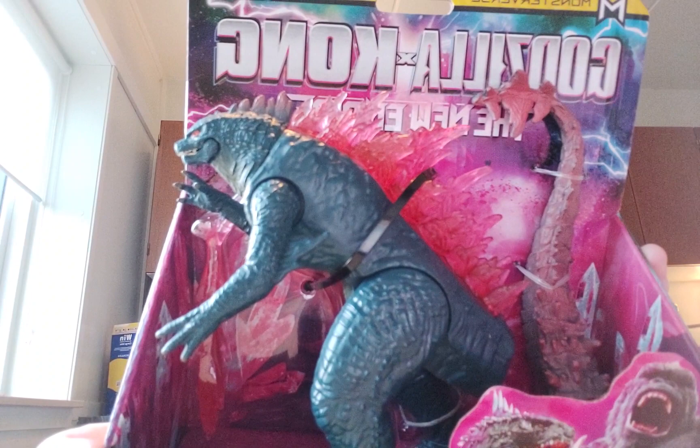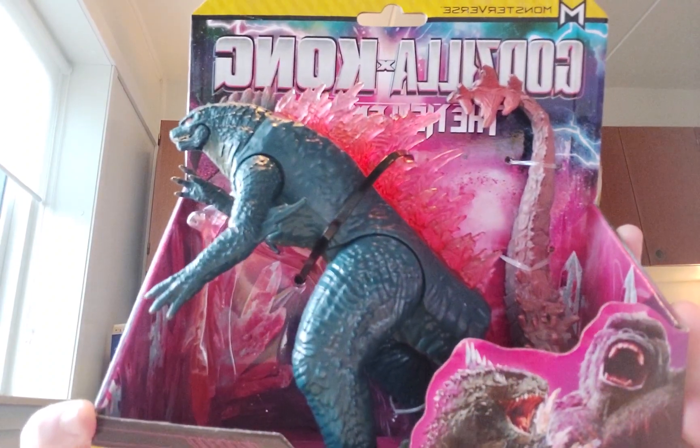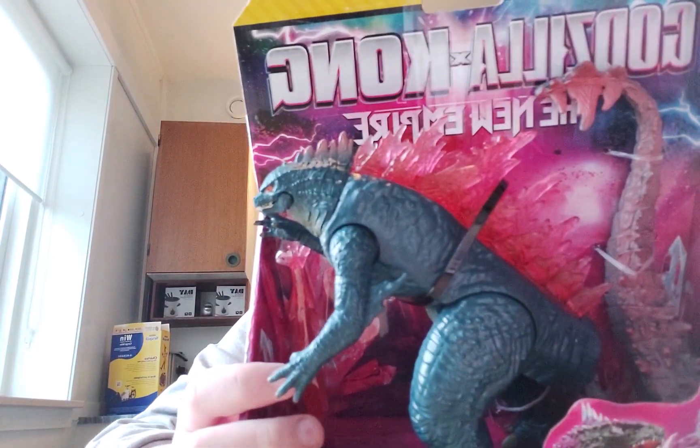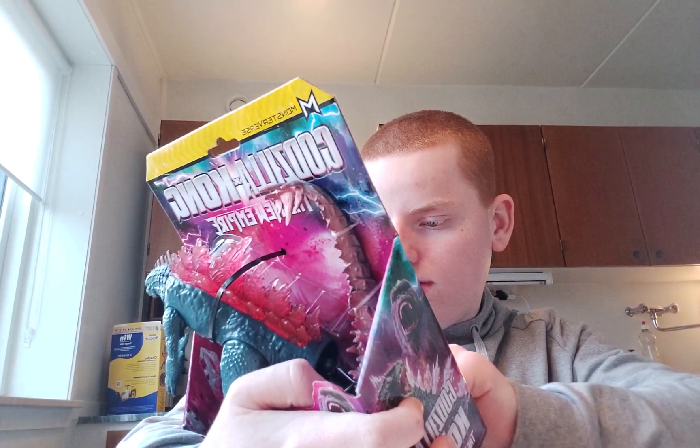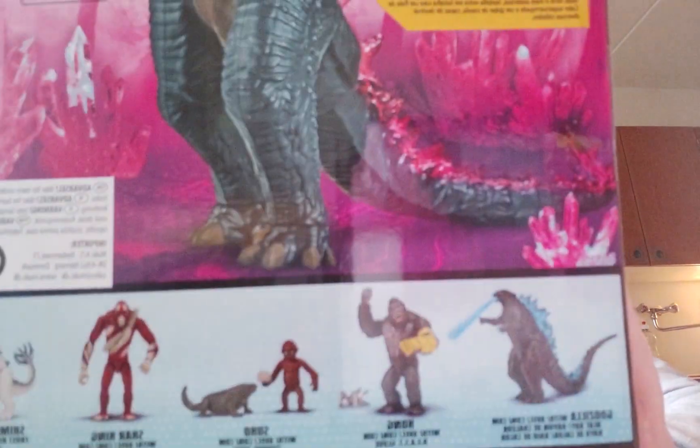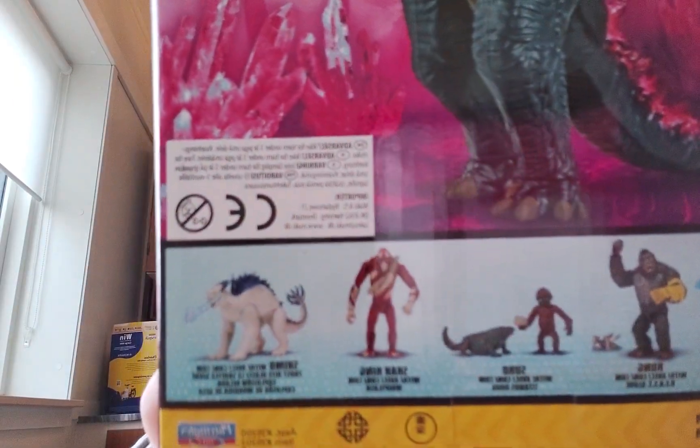Alright, so the small Godzilla — you can see the details, the tail, everything red, and the atomic breath comes too. On the back it says you can collect six characters. That includes Godzilla from King of the Monsters, Kong, Skrudo, Mini Godzilla, Skarking, and Shimu. I'm getting all of them, yeah.